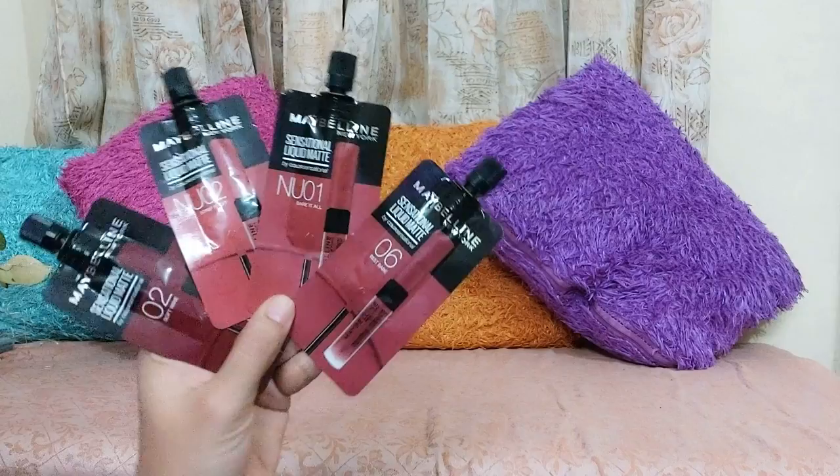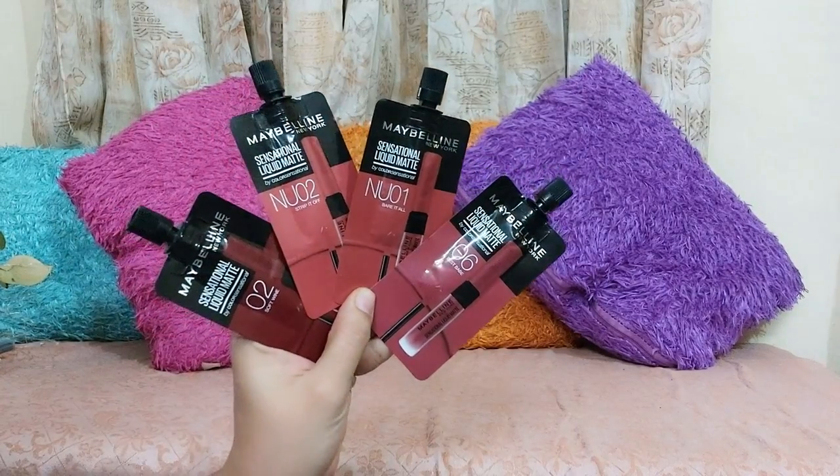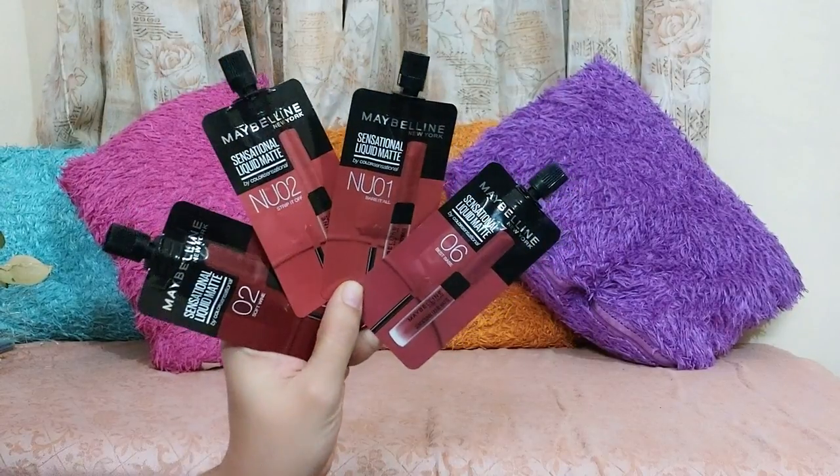Now for lipstick, you can try these Maybelline Minis lipsticks. These are mini lipsticks and they are Rs. 100 each — very affordable. Their colors are also good: if you want nude and coral shades you will get them, and if you want dark shades you will get those too. I have already shared swatches in YouTube Shorts, so if you haven't watched it yet, go give it a watch.